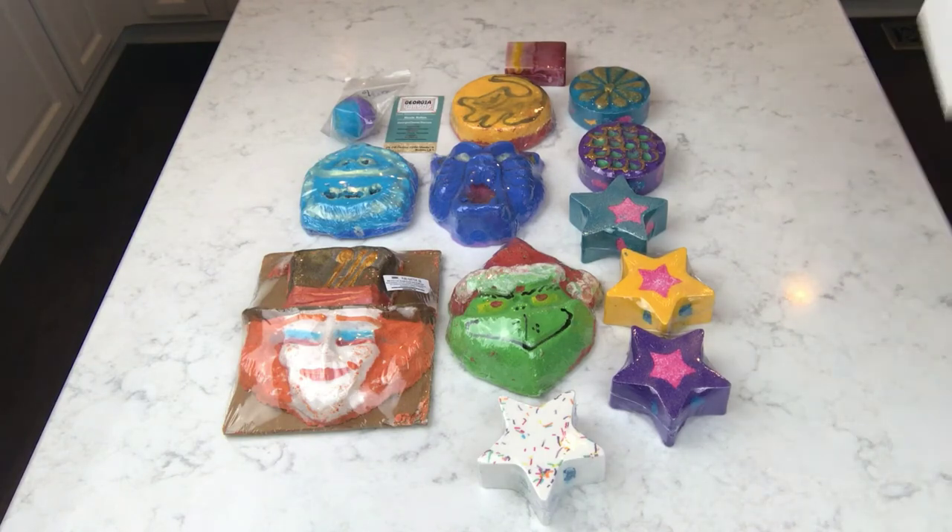Like I said, the demos on Instagram were impressive but I have my favorite Australian bath bomb company, so we will see.